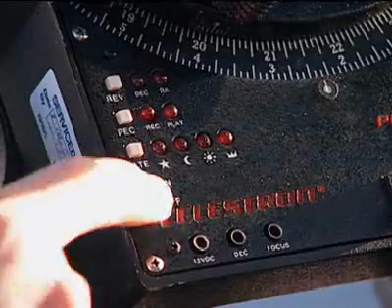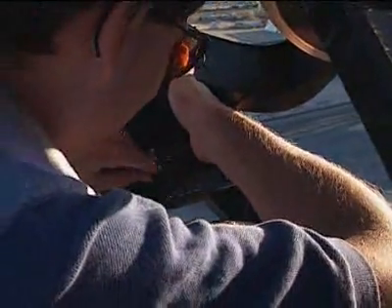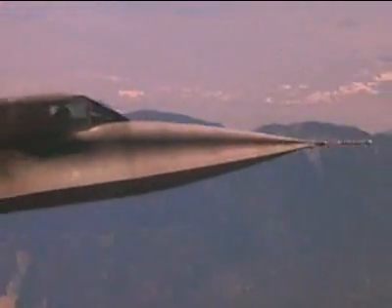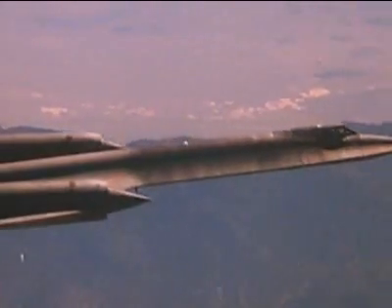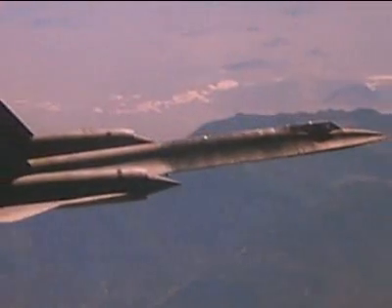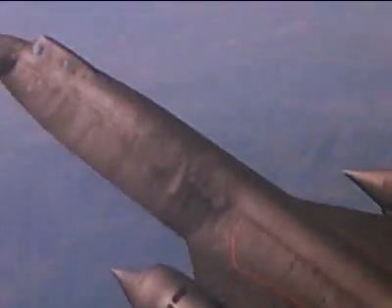Looks good. A computer compensates for the Earth's rotation to keep the lens lined up with the sun. Six miles high, the test aircraft now attempts to fly a precise course between the camera and the sun. Initiate camera run now. The airplane must pass through a target zone that is only 100 feet wide.